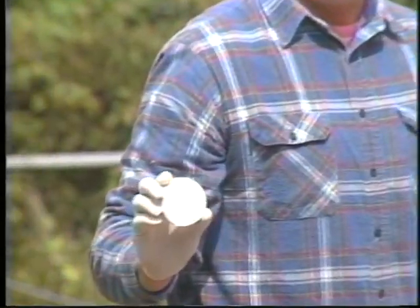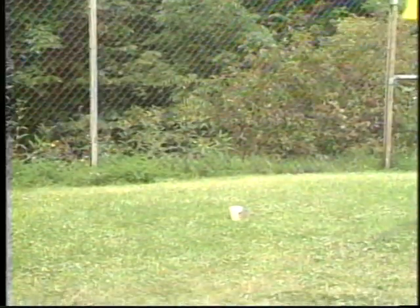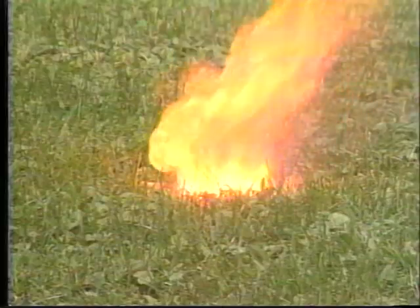For example, the MSDS for calcium hypochlorite or HTH says that if the product mixes with petroleum distillates, a fire may result. You would not want to store HTH in a garage next to brake fluid or other non-compatible products.